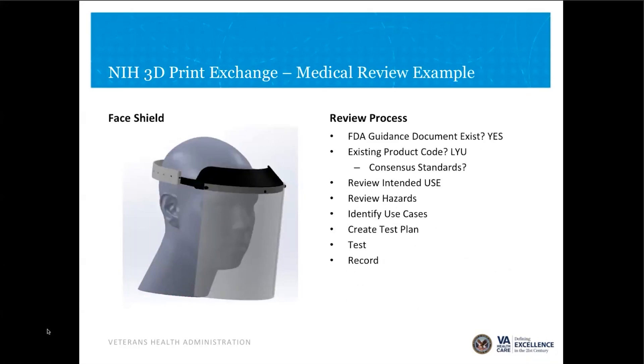The next step of the review is looking at device-specific things: we look at the intended use and start thinking about characteristics that may affect performance. We try to identify hazards that the design is intended to protect against, and identify use scenarios that the design needs to function in. As a brief example with a face shield: we would check if there is a guidance document — yes there is; is there a product code for this type of product — yes there is; are there consensus standards that might guide us in our evaluation — yes there are for that product code.